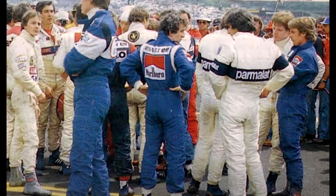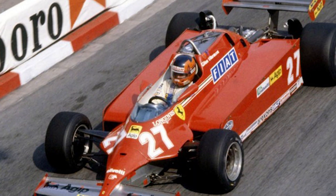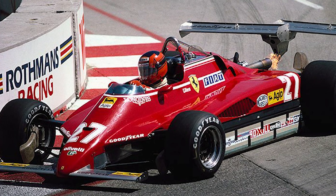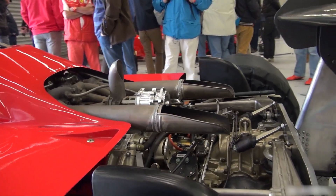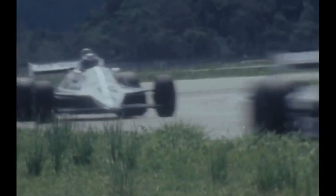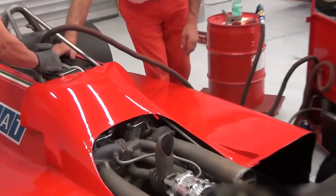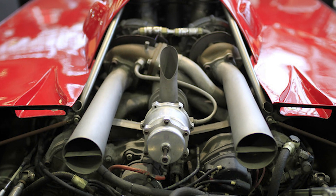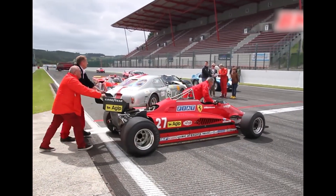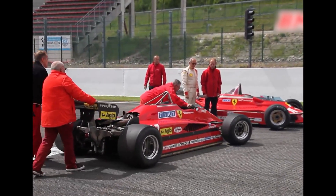By the early 1980s, turbos had turned Formula 1 into an arms race. Renault proved the concept. Ferrari answered with the 126CK, then the 126C2, both built around a compact V6 that freed the underbody for ground-effect tunnels. The goal wasn't just peak horsepower — it was packaging and stability in a world where downforce lived under the car. Ferrari switched from a wide flat-12 to a narrow-pack V6 because the old engine physically blocked the airflow ground-effect needed.